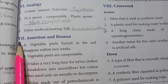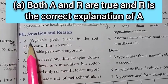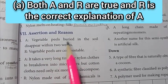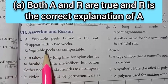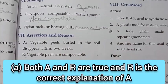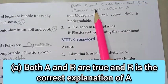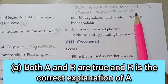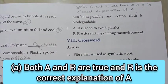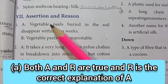Roman numeral VII: assertion and reason. First one — Assertion: vegetable peels buried in the soil disappear within two weeks. Reason: vegetable peels are compostable. The answer is: both A and R are true, and R is the correct explanation of A.